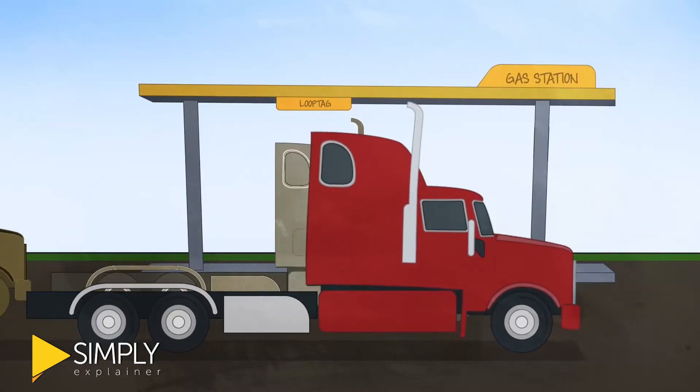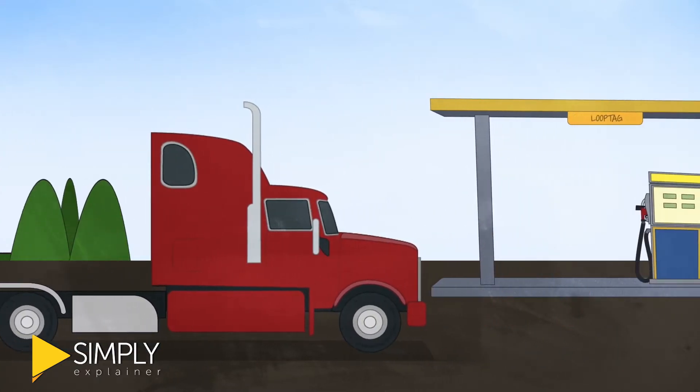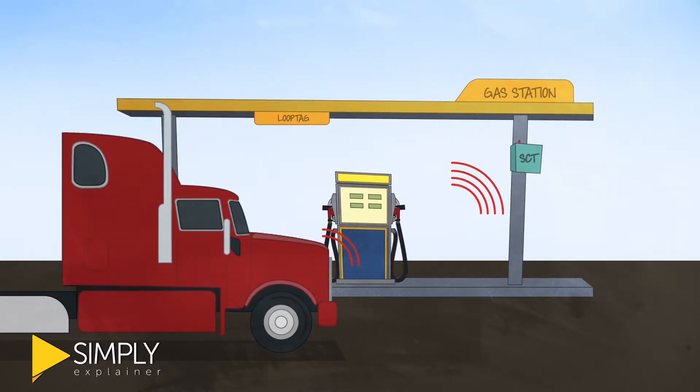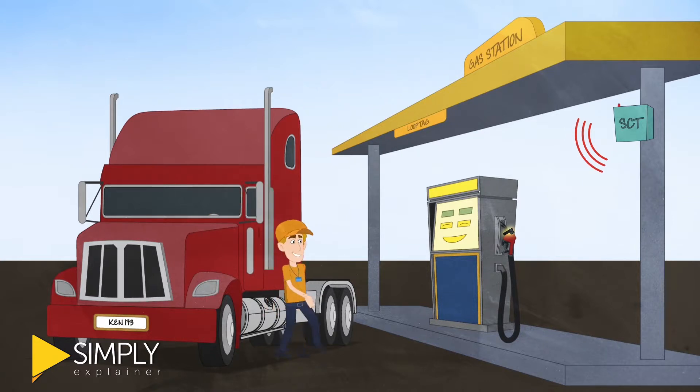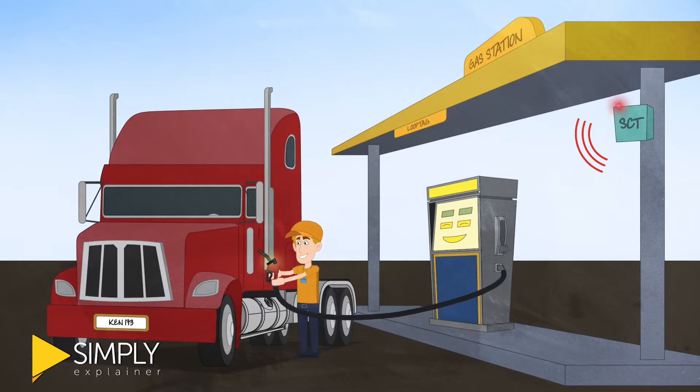Then whenever one of your vehicles needs fuel, they just need to pull into a LoopTag equipped station and pull up to the VIU fuel pump. They can either fill up the truck themselves, or an attendant will recognize the VIU kit and ask the driver the type of fuel needed, and insert the nozzle.